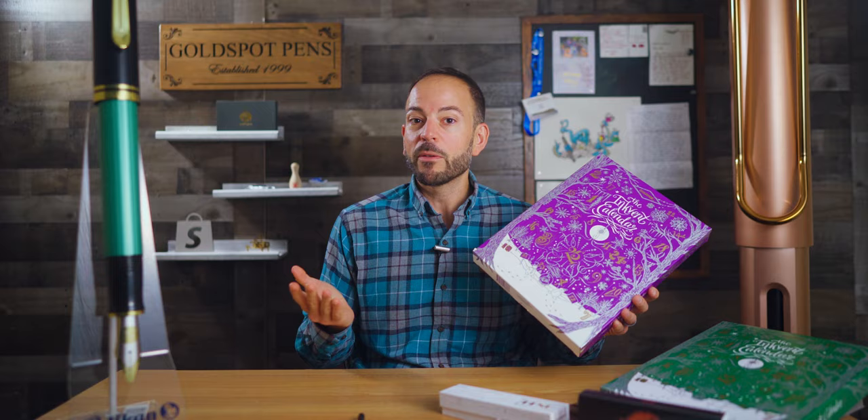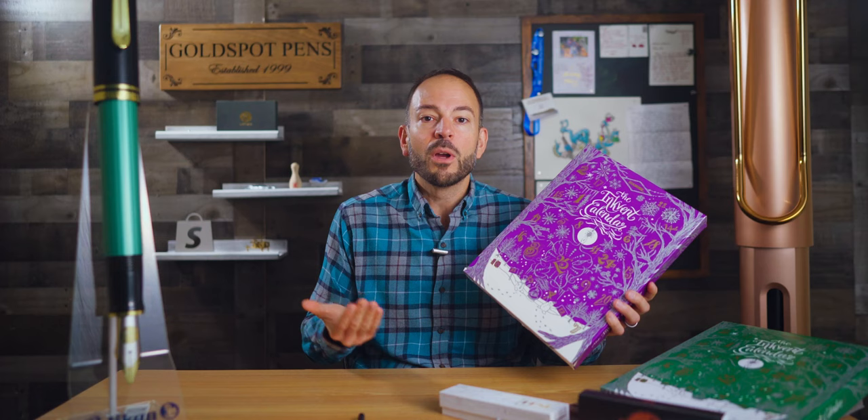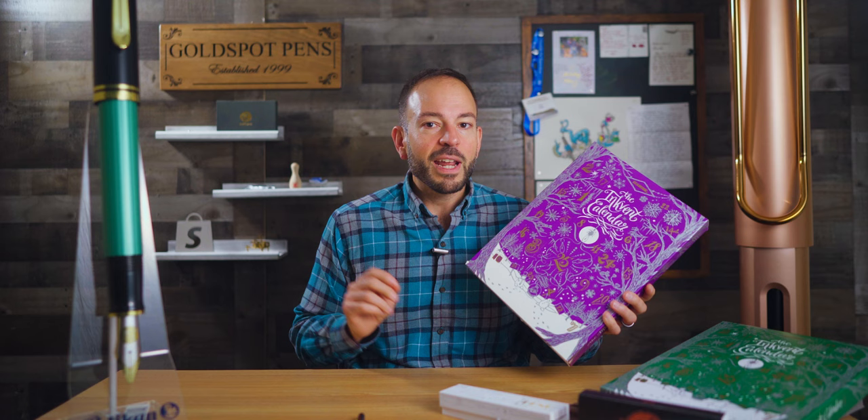A valiant effort, but well short of the 1,000 needed to stop things getting spoiled. We also received a number of comments from people who actually want to see all the colors so they know if the calendar will be worth the investment. Fair enough. So, be forewarned — next week we shall share the epic swatch and sample fest of the Diamine 2023 purple Inkvent Calendar.